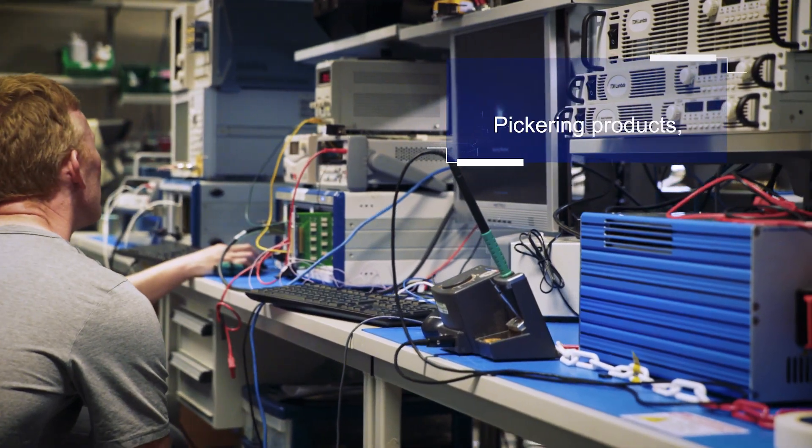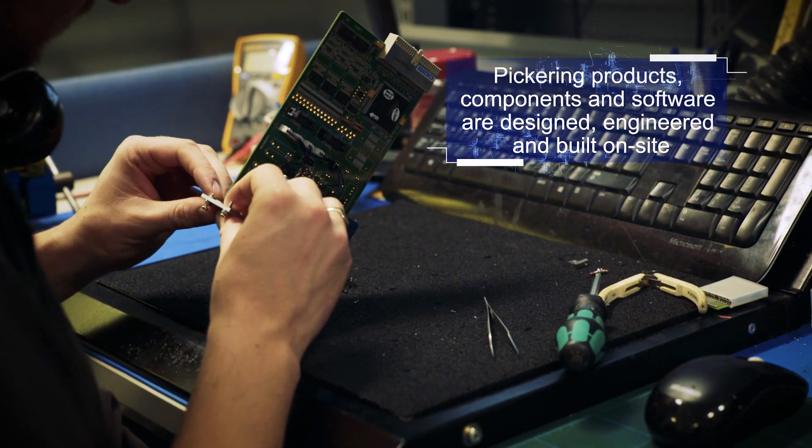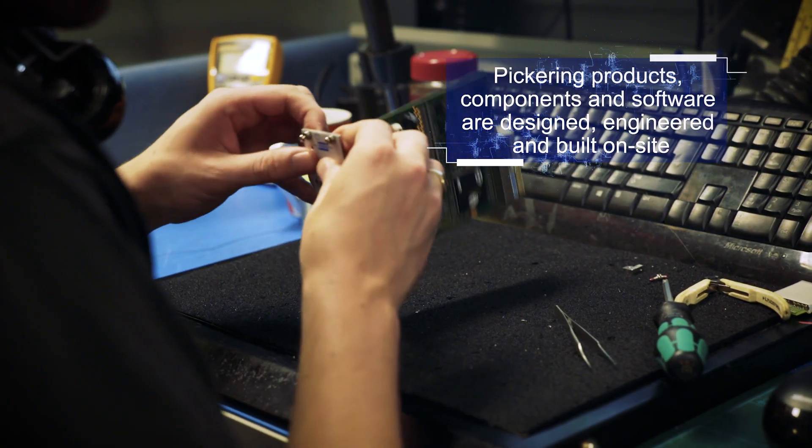We manufacture all of our cabling, we manufacture all of our metalwork, all the assembly of our products is done here, and every piece of the design cycle is also done within Pickering's facilities.